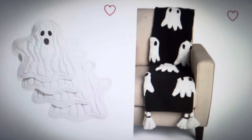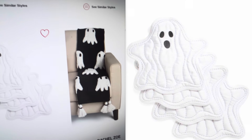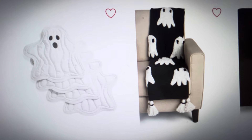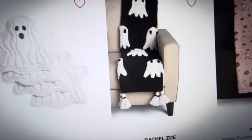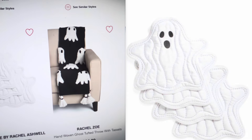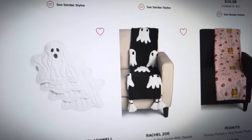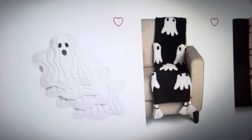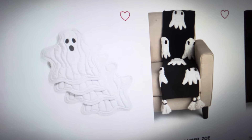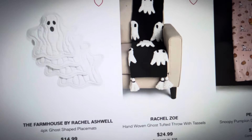And then these adorable little ghost placemats — I was looking for these and came across them last year but decided I didn't need them. But I do have a cute idea: wouldn't it be so cute if you took two of these placemats and sewed them together to make a trick-or-treat bag or a purse? How adorable would that be? At $14.99 you get four of them — great deal.